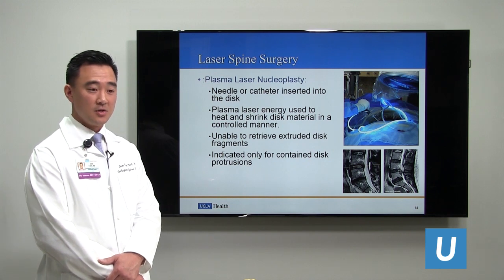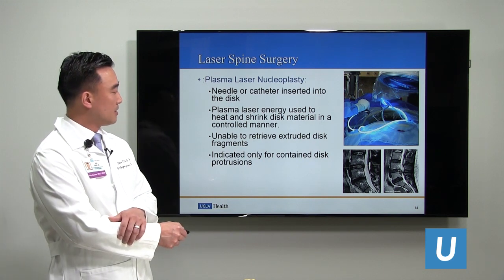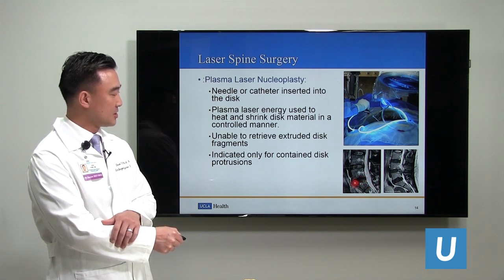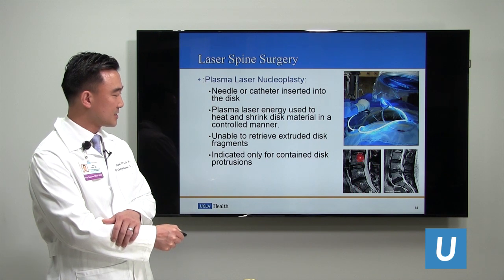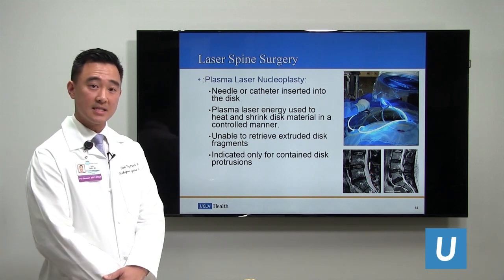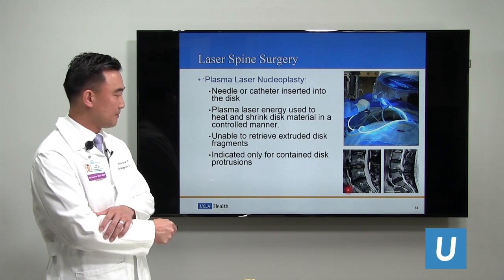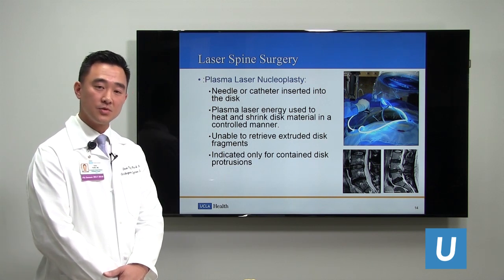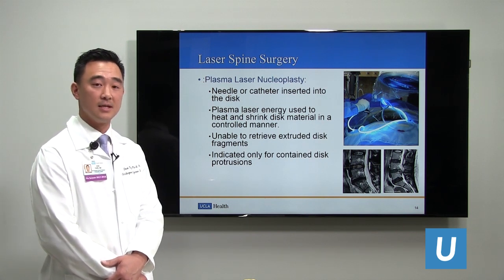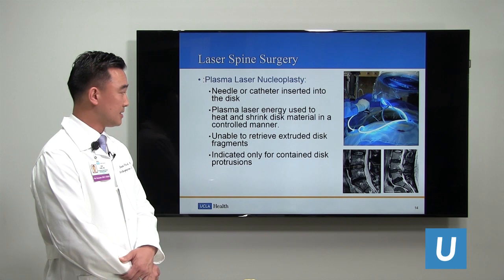As you can see on the right image, this is an extruded disc fragment where disc material has come out into the canal compressing nerves — a laser cannot remove that. A surgeon has to go in and physically remove that disc material, and because of its proximity to nerves, you risk nerve damage if you aren't visualizing what you're doing. On the left image, there is a disc protrusion or bulge with disc degeneration but no compression. Laser spine surgery is indicated for contained disc protrusions like this, but multiple studies have shown that protrusions are not very responsive to surgery.